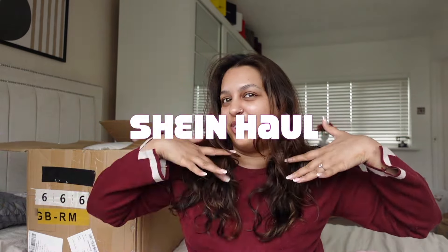Hi guys and welcome to another Shein haul! We'll be putting all the product codes in the description box below, and I'll also have a discount code for you guys so you can enjoy that as well. Let's get straight to the video — today we've got this big box.